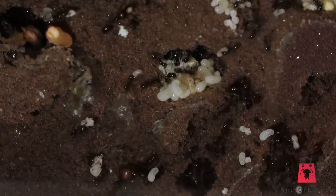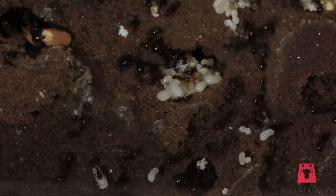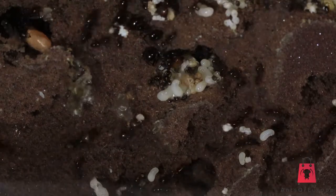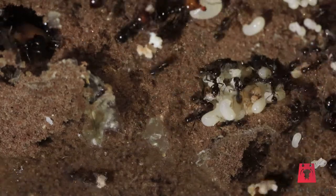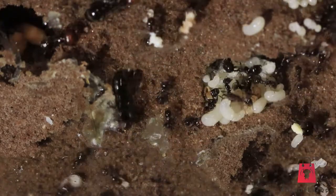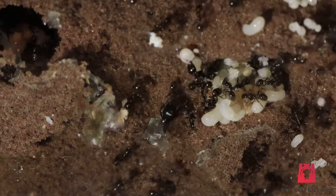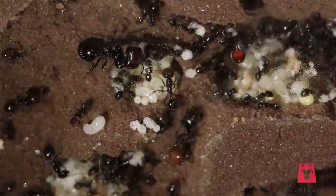Let's move to one of the more interesting things about Messor ants: the diet. Currently I have been feeding this colony my seed mix and some mealworms randomly. I also offer sugar water and honey, but they seem not to be interested in those. As they are doing well, I see no reason to be worried. I also heard that Messors might not eat extra sugars at all, as they already get all they need from the seeds.